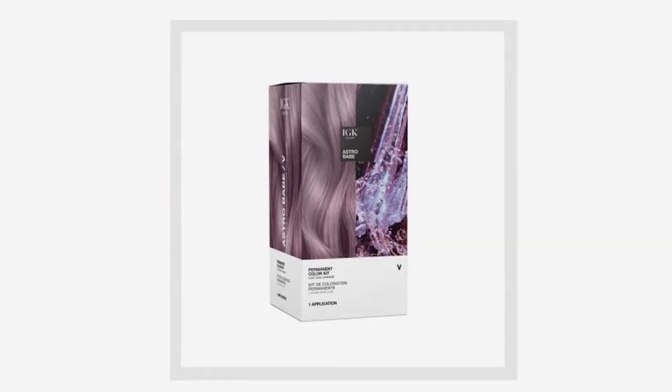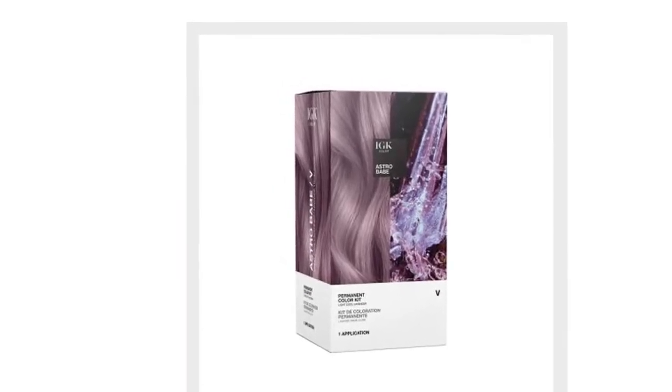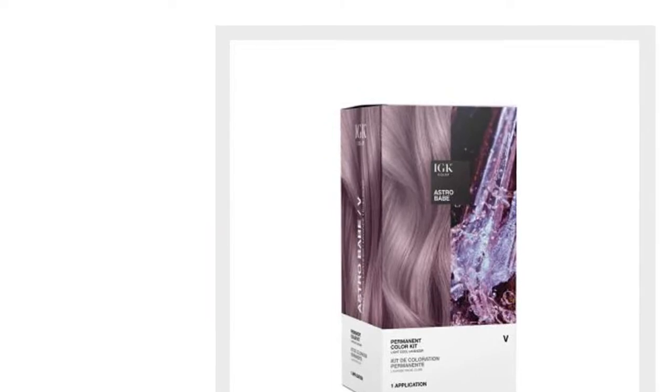From our new at-home color collection, IGK's Hot Chestnut is a warm golden brown, and IGK's Warm-Up is a golden mahogany brown that feels very rich. IGK Hot Chestnut.